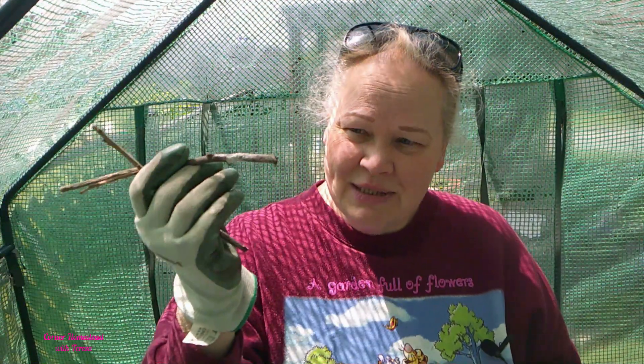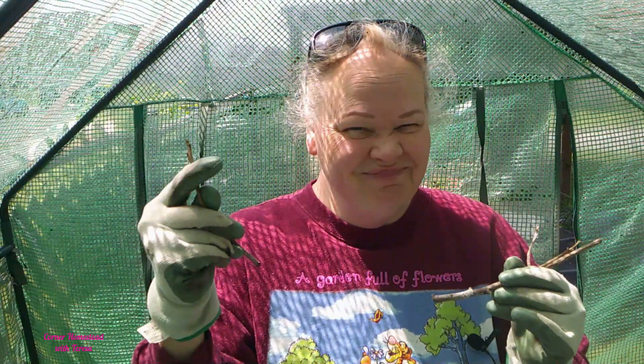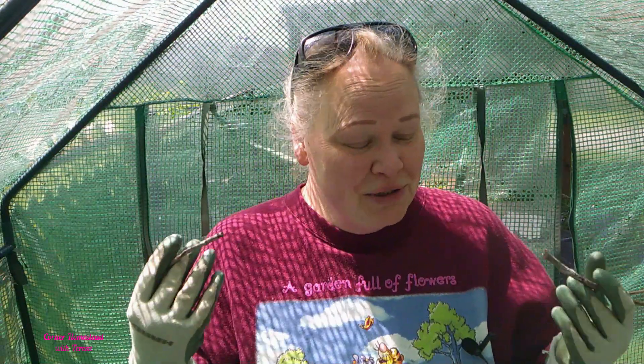I wanted to give you an update on the holly I tried to propagate — it didn't work. Although this one looks like it might have one little root coming out of it, so I may try to plant it just to see. The sticks are pretty well dead. I dipped them in rooting hormone and stuck them into the dirt like it said to do, and it just didn't really work out. I've seen people do it before and say that it worked, but it sure didn't work for me. This was the little bit of holly that I took back at Christmas time from the cemetery — I borrowed it.